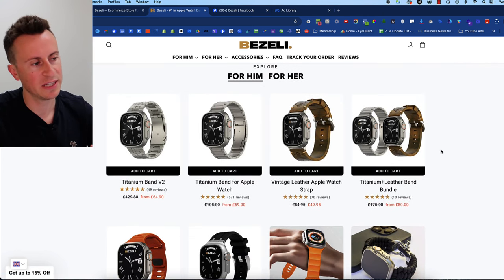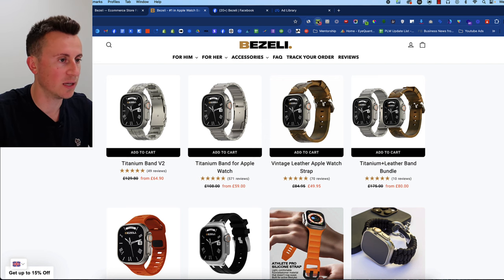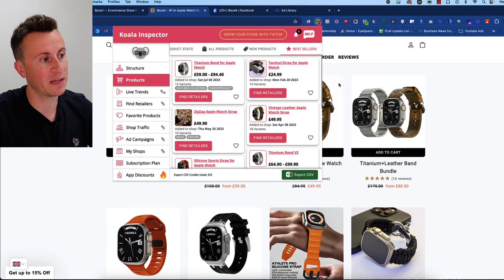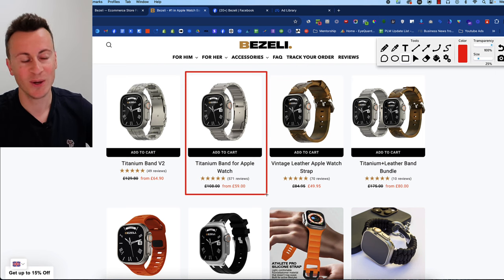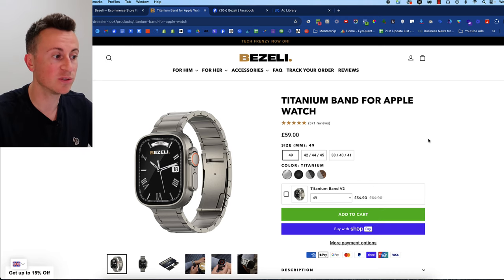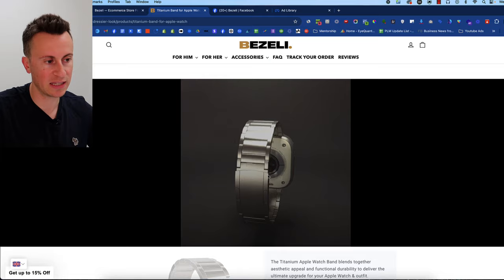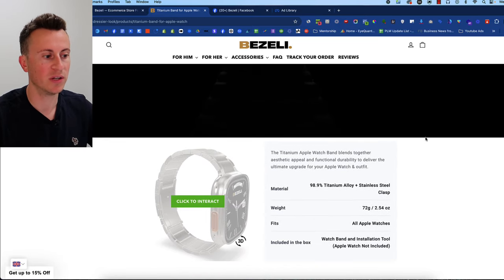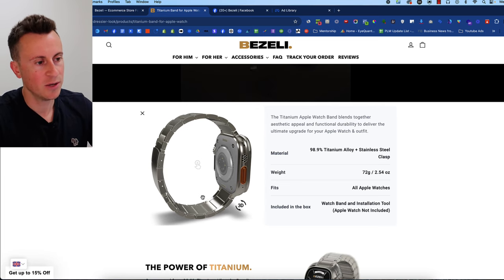Coming down through the Shopify store, everything is clean and on-brand with white backgrounds. Their best-selling product is the titanium band. Using the Koala Inspector under bestsellers, we can confirm it's the titanium band for Apple Watch, currently selling for £59 — right in that perfect sweet spot for an impulse buy. The product page is clean and simplistic, nothing too complex to replicate. As we move into the product description, this is where they set themselves apart — with custom animations featuring their branding that most people would never go to the lengths of creating.